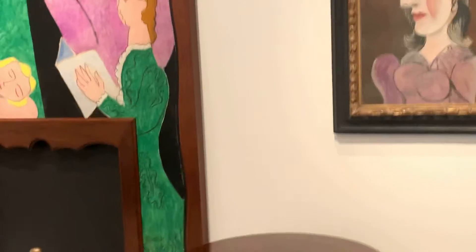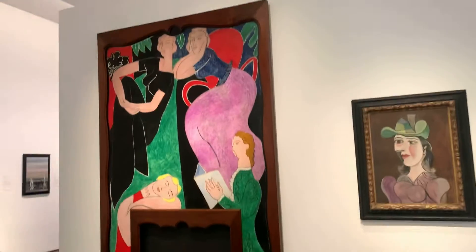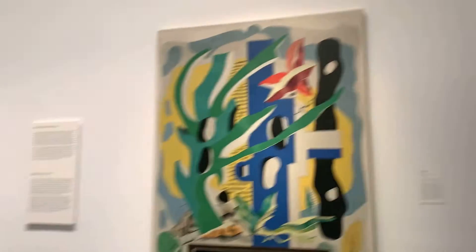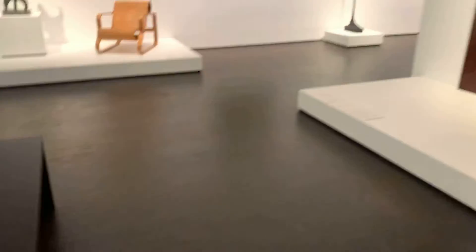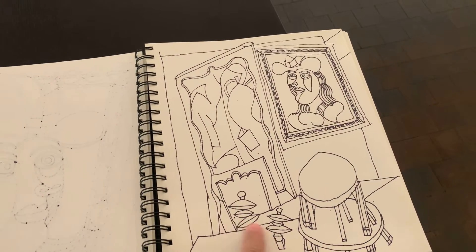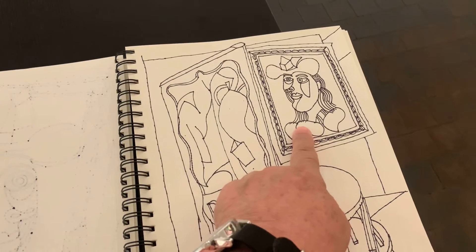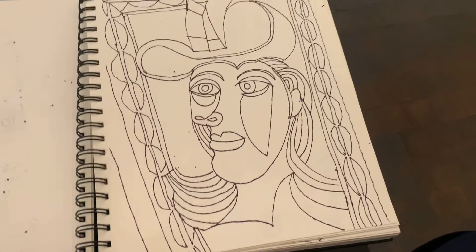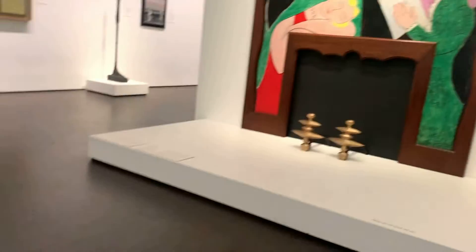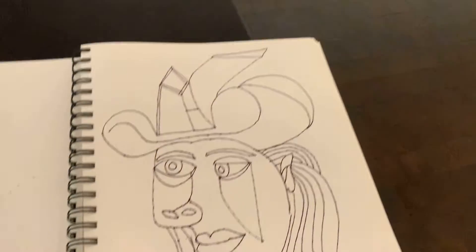So what I did today in the museum — let me show you. I did some drawings of this and this one too. I would like to show you now the drawings here. Look — this is the table. Here's the Picasso with the frames. And this is the one over there, and here is a closer view.